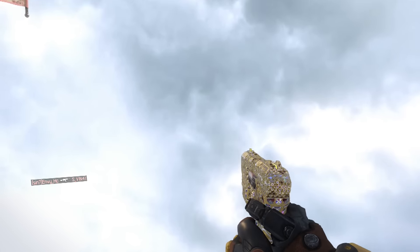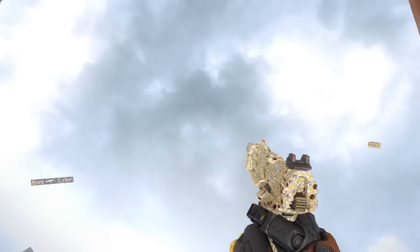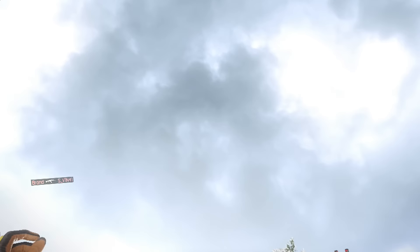Hey, what is going on guys? I'm Sonic here and today what you guys are going to be watching is a showcase of the Diamond Pistols in Black Ops 3.